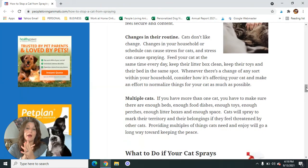Another very common reason why a cat will spray is because there are multiple cats. If you have more than one cat, you have to make sure there are enough beds, food dishes, toys, perches, litter boxes, and enough space. Cats will spray to mark their territory and their belongings if they feel threatened by other cats. Providing multiple things that cats need and enjoy will go a long way toward keeping the peace.